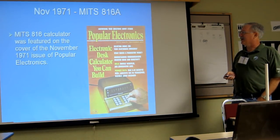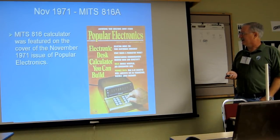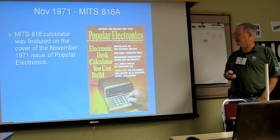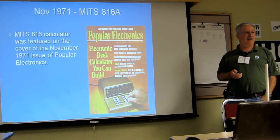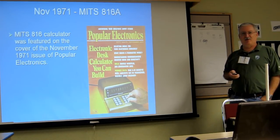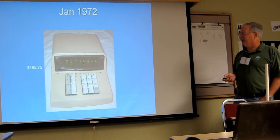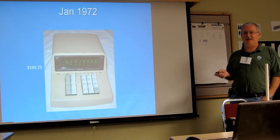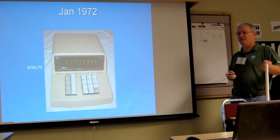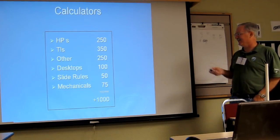I got interested in calculators as I told you at the last conference. I saw this MITS 816 calculator in Popular Electronics when I was in high school in 1971 and I had to have it. It was a king's ransom — $195 — but half that of the HP-35, which hadn't come out yet. I put the kit together, and in high school I used to lease it to my teachers for a better grade so they could do averages.